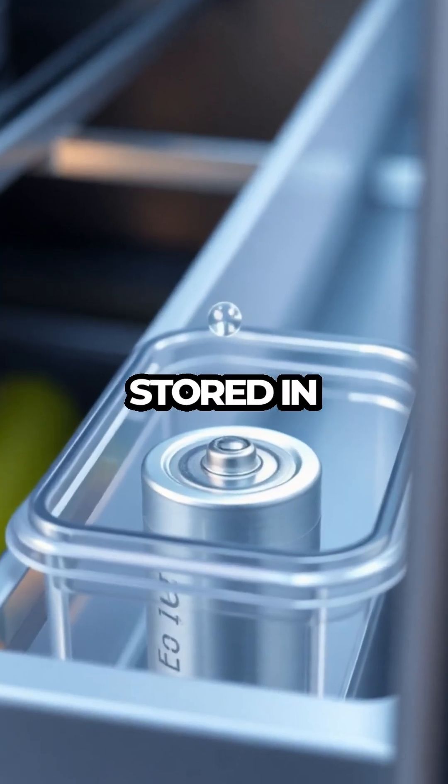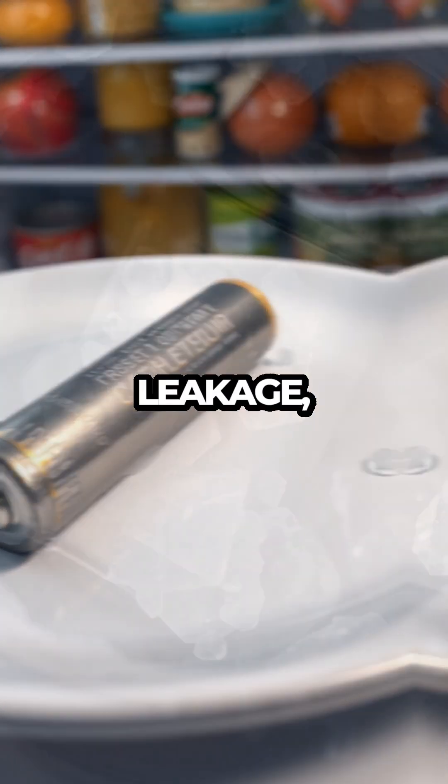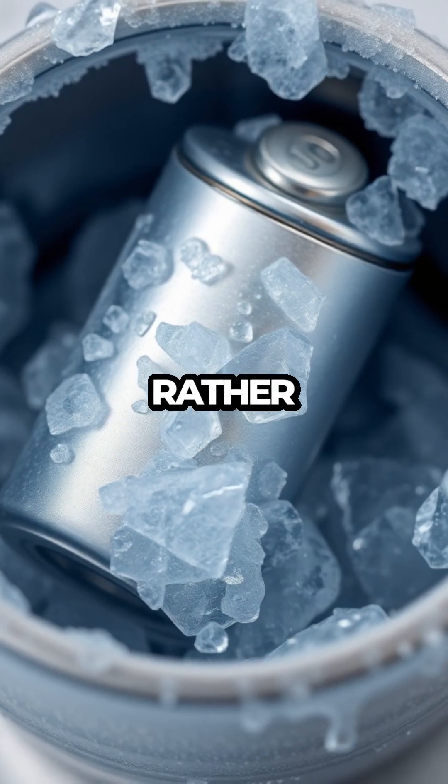However, it's important they're stored in airtight containers to prevent moisture from causing damage. Moisture can lead to corrosion and leakage, actually shortening the battery's life rather than extending it.